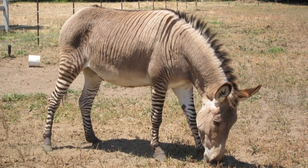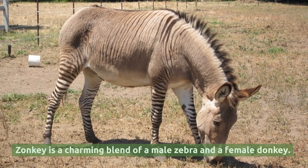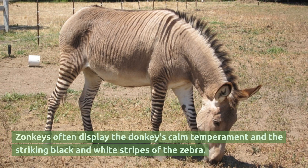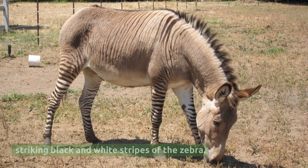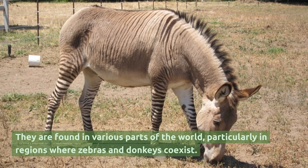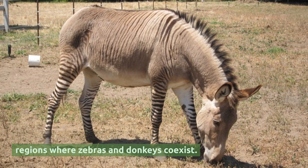Zonkey. Zonkey is a charming blend of a male zebra and a female donkey. Zonkeys often display the donkey's calm temperament and the striking black and white stripes of the zebra. They are found in various parts of the world, particularly in regions where zebras and donkeys coexist.